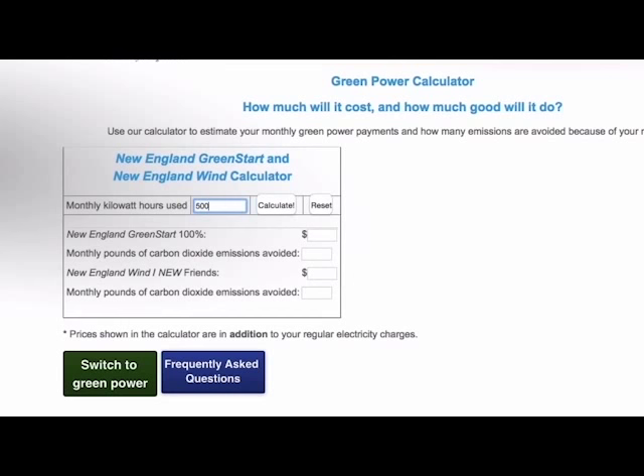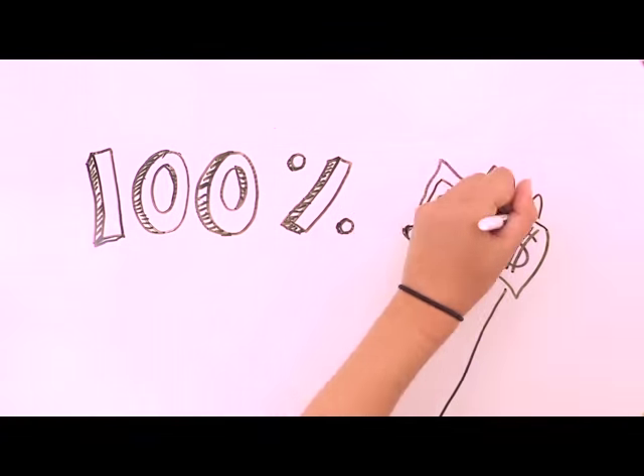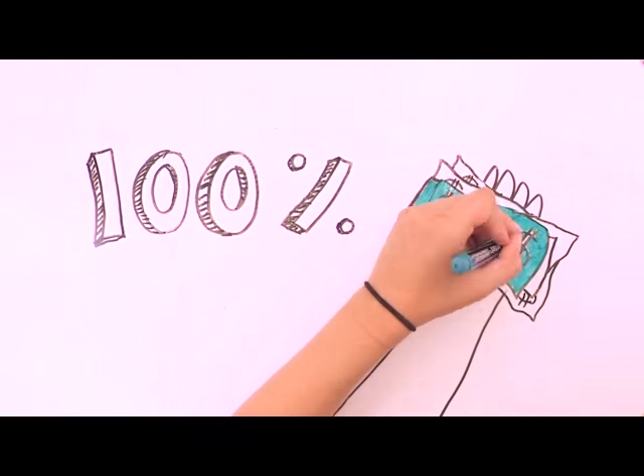You can use Mass Energy's green power calculator to estimate how much you'll pay and how much carbon you'll save. And since your payments to Mass Energy are being made for the public good, they're 100% tax deductible.